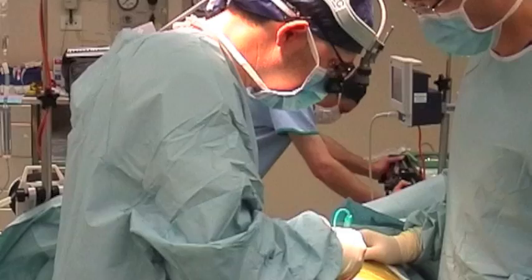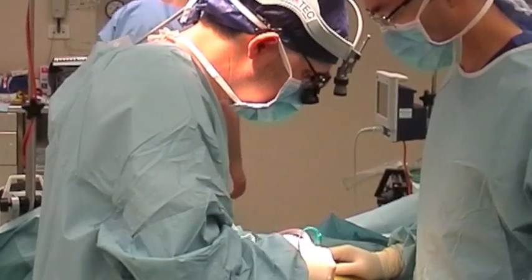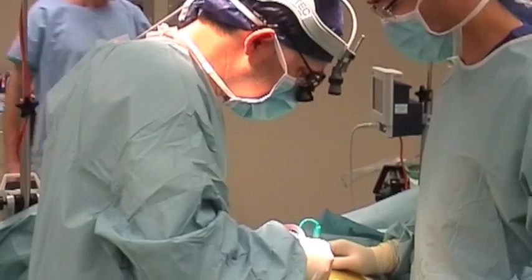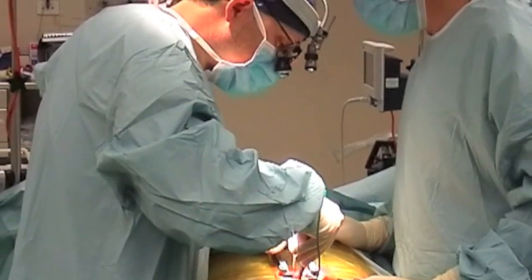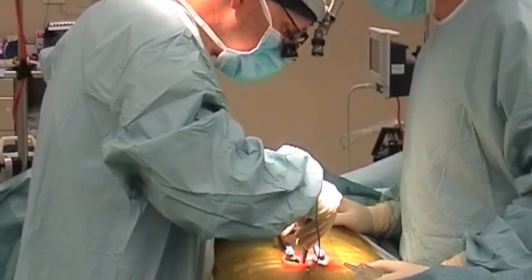I left school when I was 17 and did six years of med school, then I did about four years of general surgery, and then I did about another six years of neurosurgical training. So from leaving school to becoming a neurosurgeon — about 16 years.